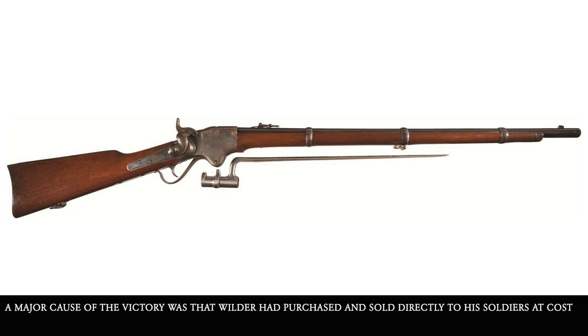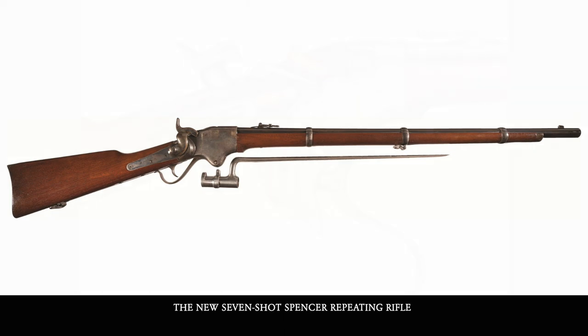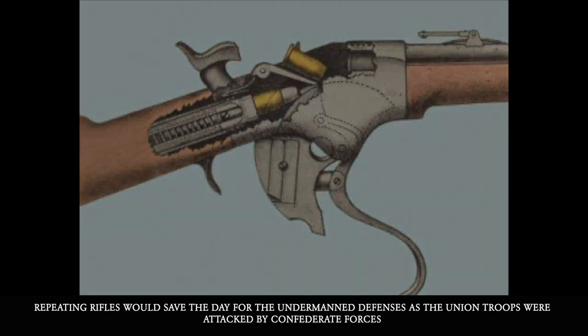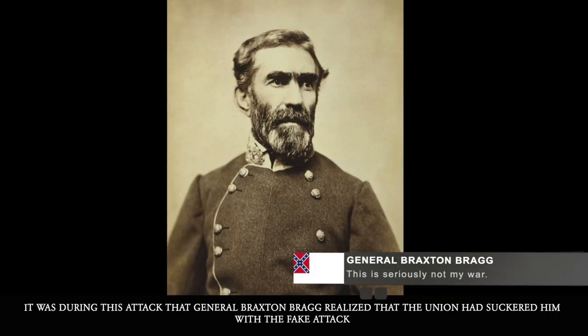It was at this time that Colonel Wilder's choices before the battle would save him, his men, and the battle. A major cause of the victory was that Wilder had purchased and sold directly to his soldiers at cost the new seven-shot Spencer repeating rifle. Repeating rifles would save the day for the undermanned defenses as Union troops were attacked by Confederate forces. It was during this attack that General Braxton Bragg realized the Union had suckered him with the fake attack.